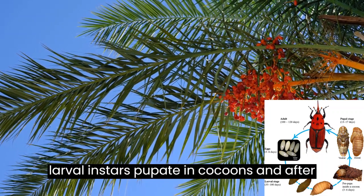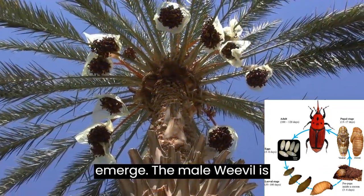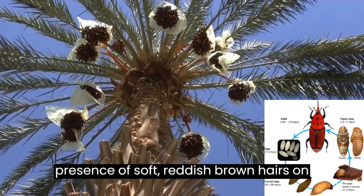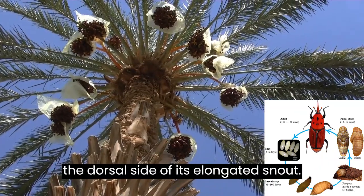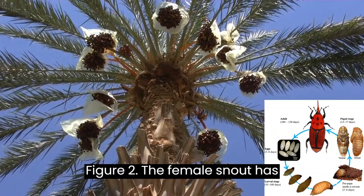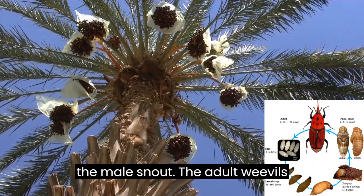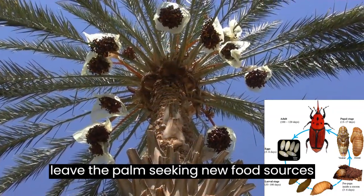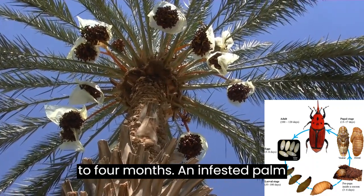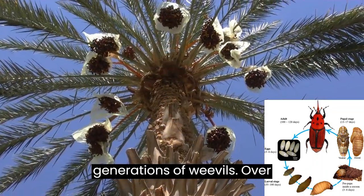The eggs hatch after 3 to 6 days and the larvae feed during 7 to 16 instars inside the palm tree tissues, where they gain weight over 35 to 100 days, causing a high degree of plant damage. The final larval instars pupate in cocoons, and after 13 to 17 days adult winged weevils emerge. The male weevil is distinguishable from the female by the presence of soft reddish-brown hairs on the dorsal side of its elongated snout. The female snout has no hairs and is longer, slender, and with a slight downward curvature relative to the male snout. Adult weevils leave the palm seeking new food sources and suitable mates and can live for up to 4 months. An infested palm tree may contain several overlapping generations of weevils.